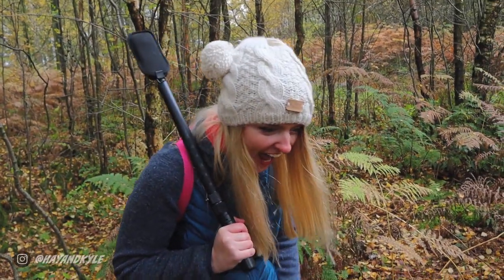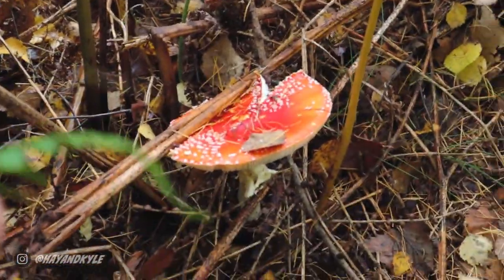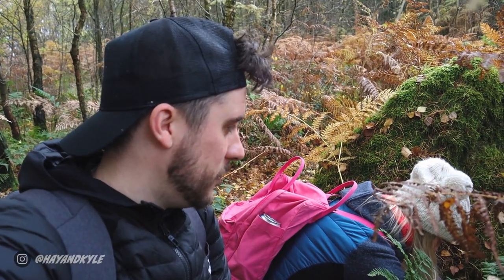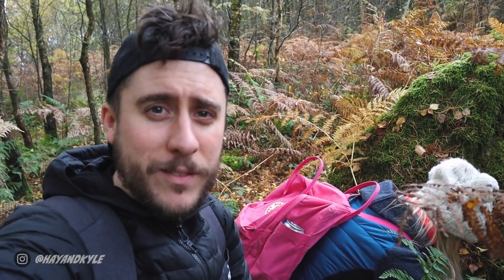That is the biggest mushroom I've ever seen! And that, boys and girls, is a fly agaric mushroom — we wouldn't have known that if we hadn't gone mushroom hunting the other week. Now we're experts!